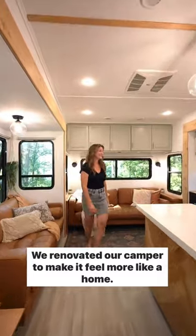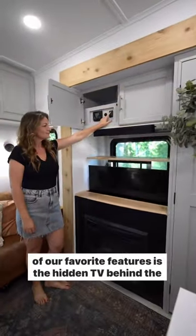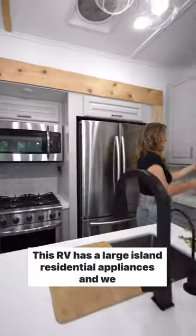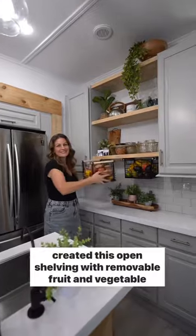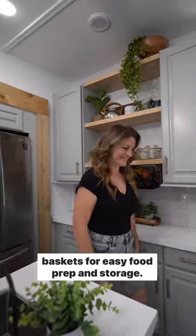We renovated our camper to make it feel more like a home. We replaced the furniture with these two leather sofas, and one of our favorite features is the hidden TV behind the fireplace. This RV has a large island, residential appliances, and we created this open shelving with removable fruit and vegetable baskets for easy food prep and storage.